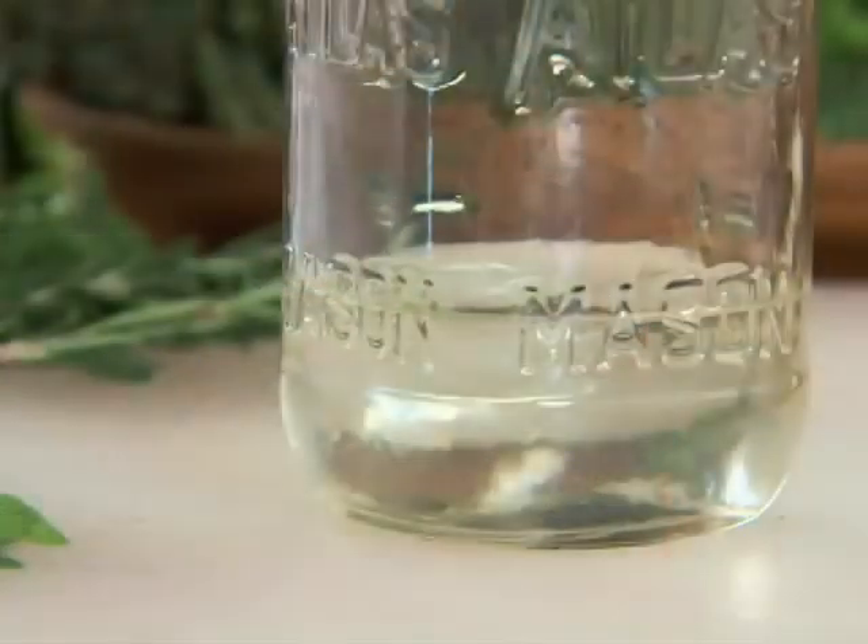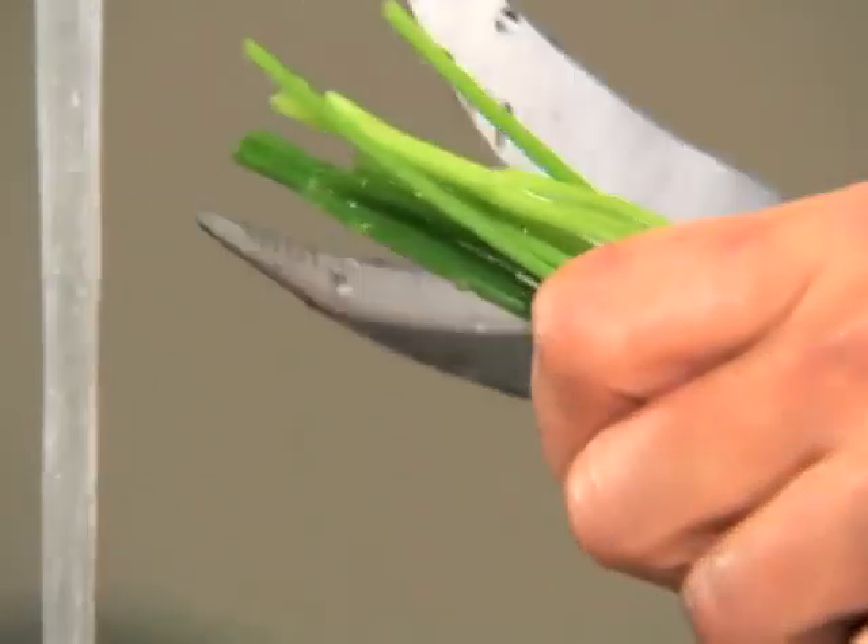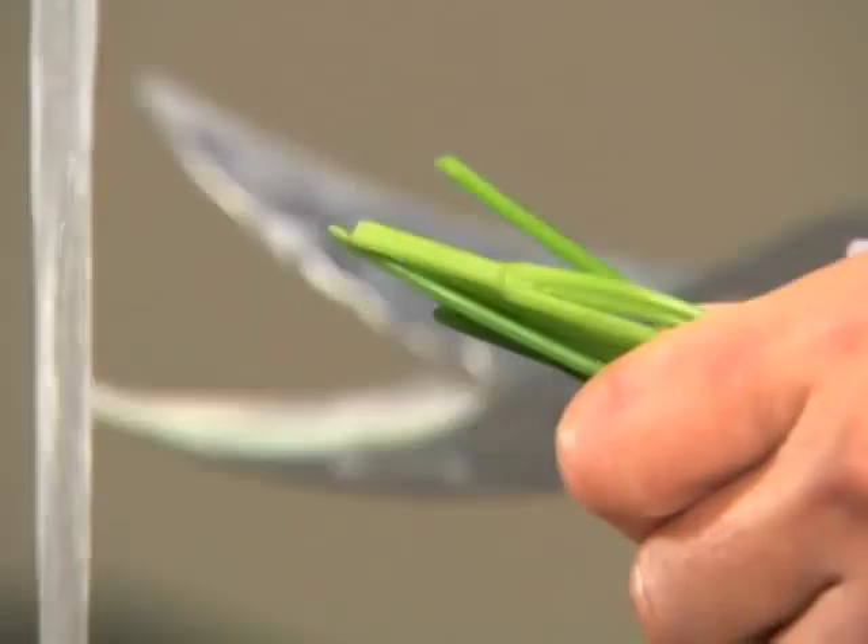Most fresh herbs are highly perishable, so buy them in small quantities. To store them for up to five days, immerse the roots or stems in two inches of water in a glass jar or tall glass.